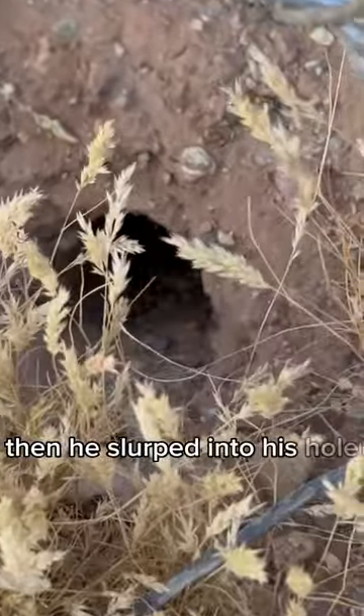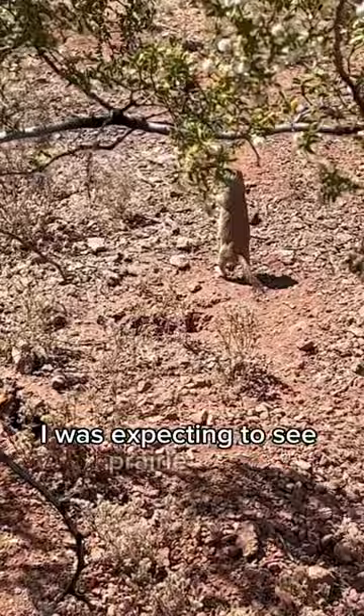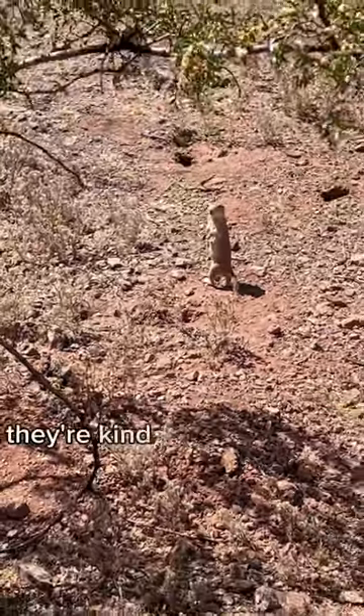Then he slurped into his hole. I can't honestly say I was expecting to see prairie dogs, but here we are. They're kind of like miniature meerkats.